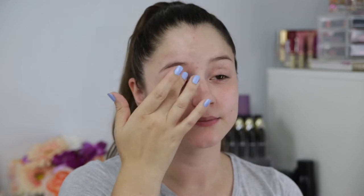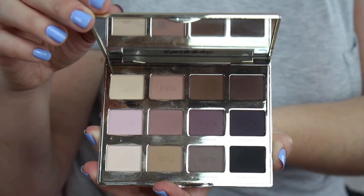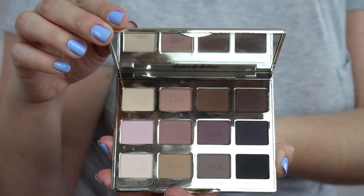Have you ever wondered what makeup look you should wear when you go to a very hot baseball game? Well, look no further. In today's video, I will be sharing with you guys this beautiful natural makeup look that is perfect for a hot summer day at the baseball game.